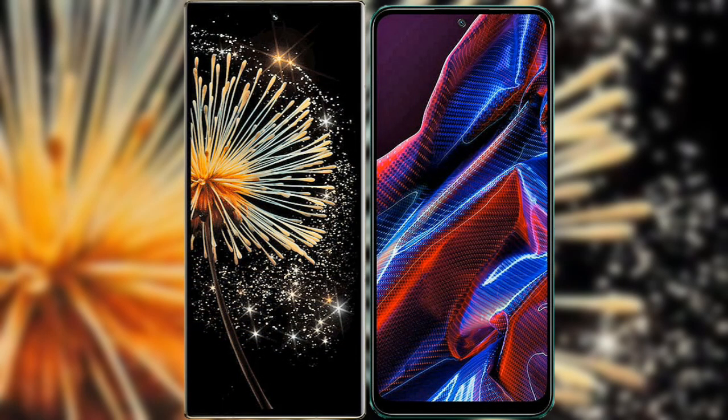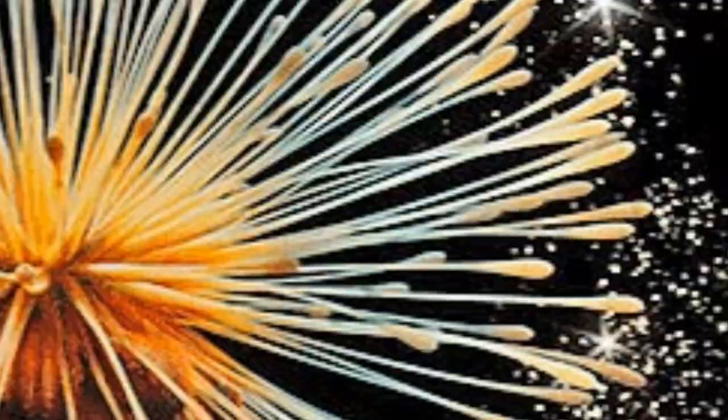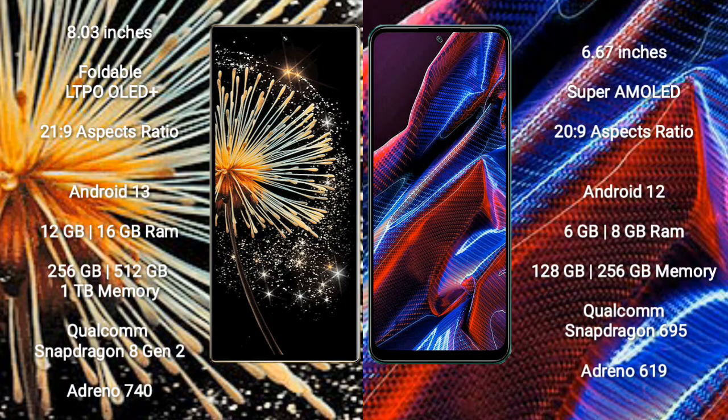I will compare the new Xiaomi Mix Fold 3 with Xiaomi Poco X5. Xiaomi Mix Fold 3 comes with an 8-inch foldable LTPO OLED Plus display and aspect ratio 21:9. Xiaomi Poco X5 has a 6.67-inch Super AMOLED display and aspect ratio 20:9.